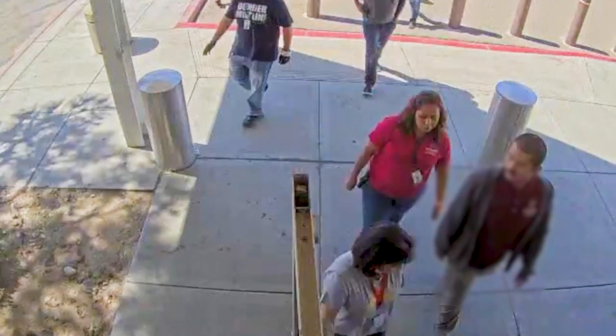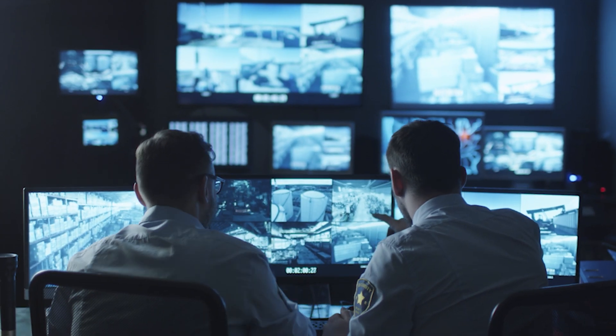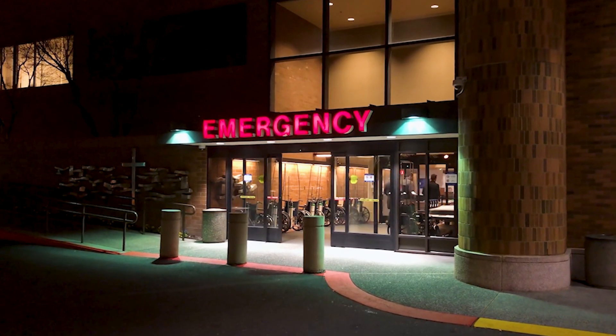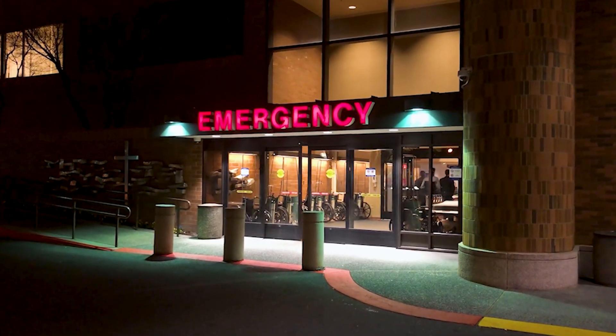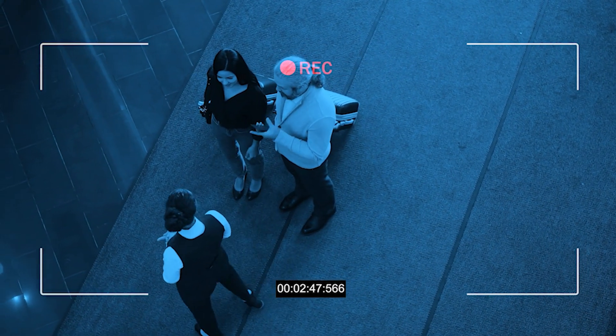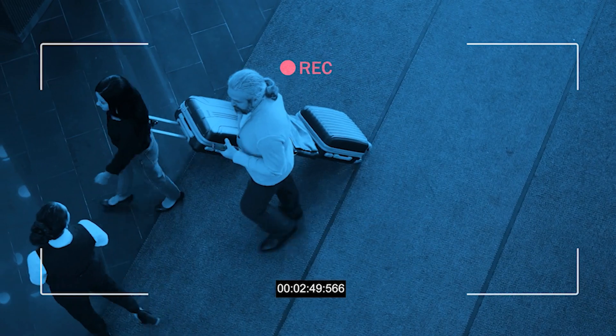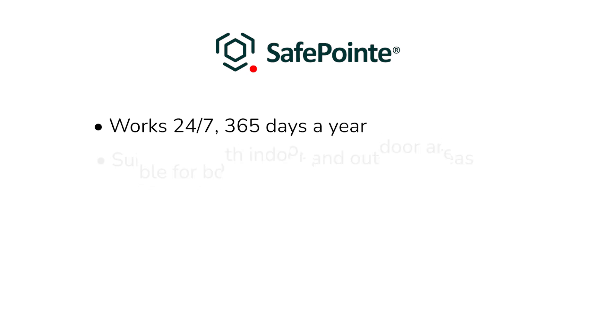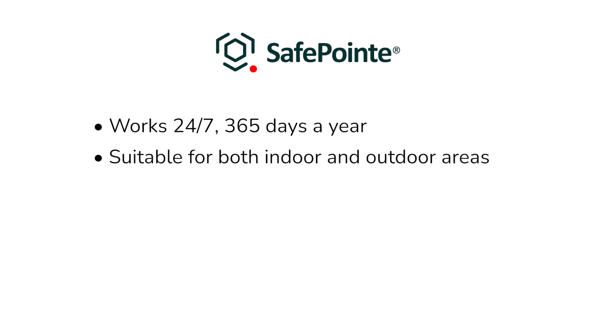Concealed sensors are placed near the entrances where people can pass through freely and unobstructed. If a weapon is detected, it is flagged for review from the security team. After review and validation, an alert with the accompanying video is sent to your security team for follow-up and interdiction based on your specific protocols. It works 24/7, 365 days a year, and is suitable for both indoor and outdoor areas.